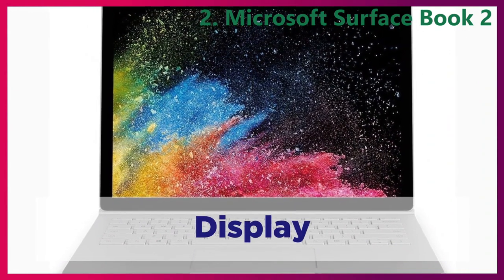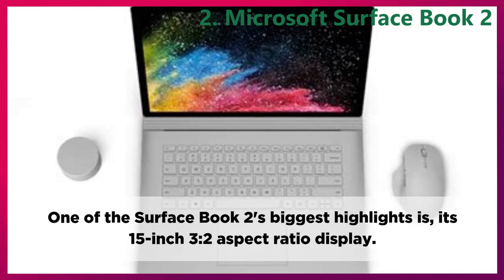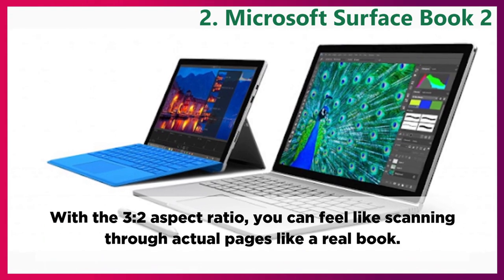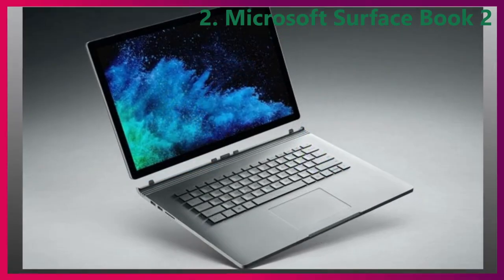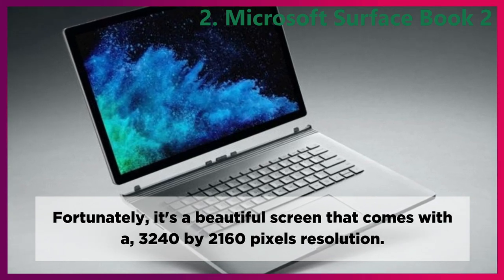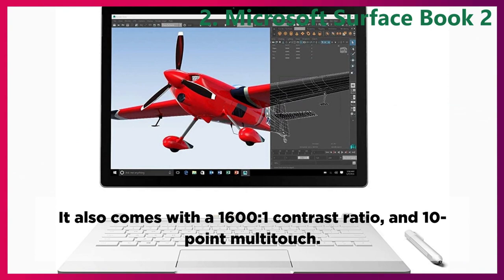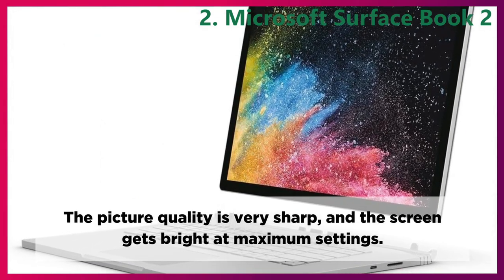Display. One of the Surface Book 2's biggest highlights is its 15-inch 3-to-2 aspect ratio display. With the 3-to-2 aspect ratio, you can feel like scanning through actual pages like a real book. It's a beautiful screen that comes with a 3240 x 2160 pixel resolution. It also comes with a 1600-to-1 contrast ratio and 10-point multi-touch. The picture quality is very sharp and the screen gets bright at maximum settings.